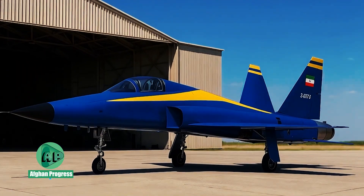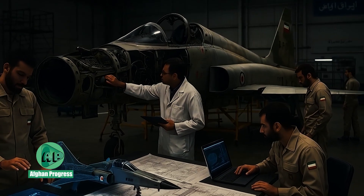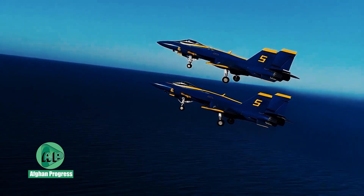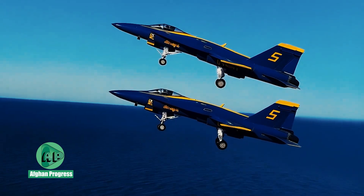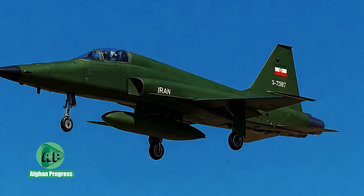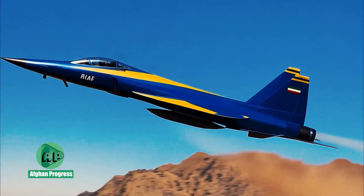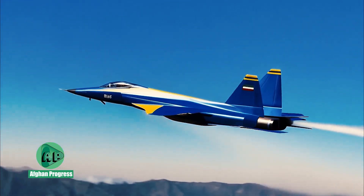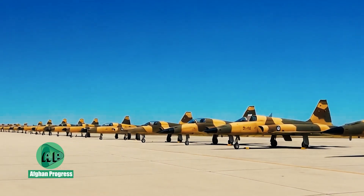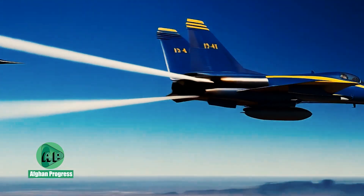Locally sourced metal alloys and composite materials were used in the construction of the SAEQEH's fuselage, offering durability under high-stress conditions. The aircraft retained the J-85 GE-21 engine used in the F-5E, which Iranian technicians managed to refurbish, duplicate, and in some cases refine, producing roughly 5,000 pounds of thrust.